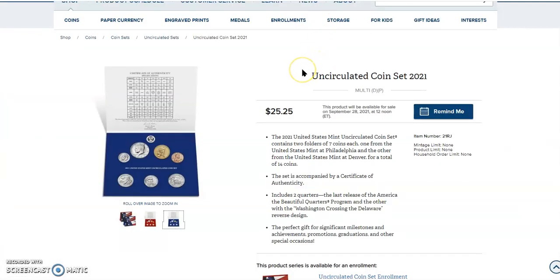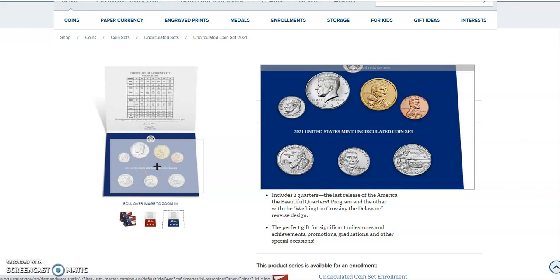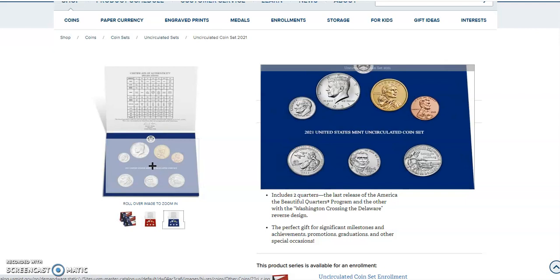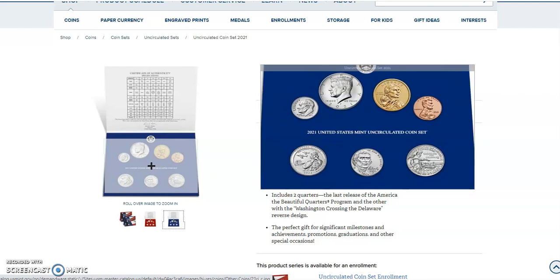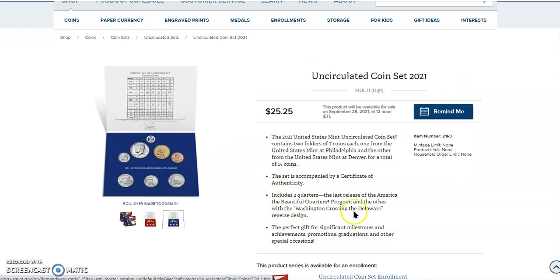Folks, this is probably your best opportunity to pick up that Washington Crossing the Delaware quarter in a grade higher than Mint State 65. Now I have a theory about these particular items when they come out: you'll want to get them early because of the freshness of the dies. The theory is that the fresher the die, the cleaner the coin. In fact, a fresh die might produce an MSPL — mint state proof-like — coin. I've seen that before, and people go out of their way to pay a little extra for those.